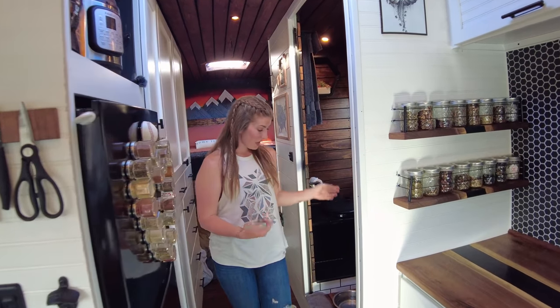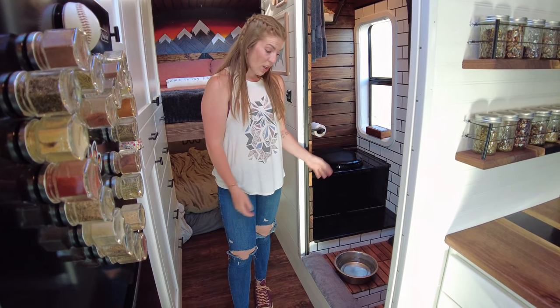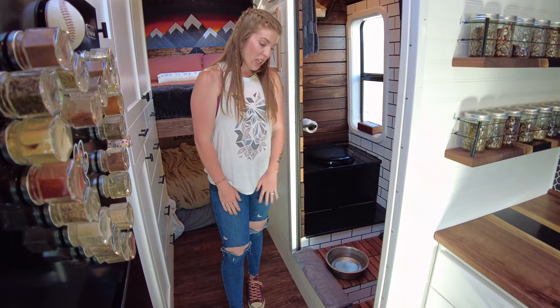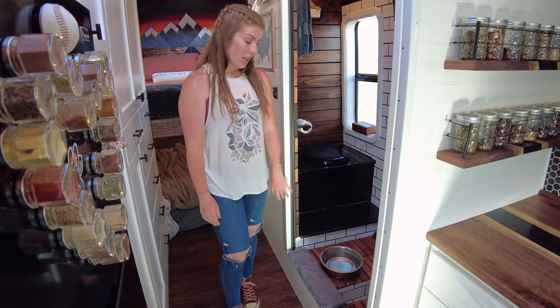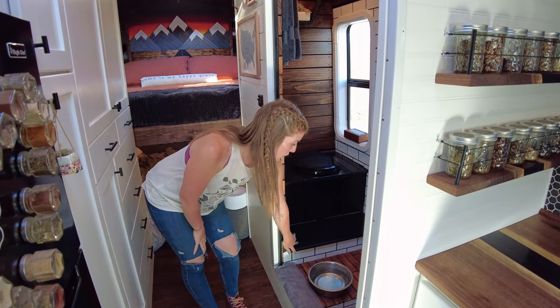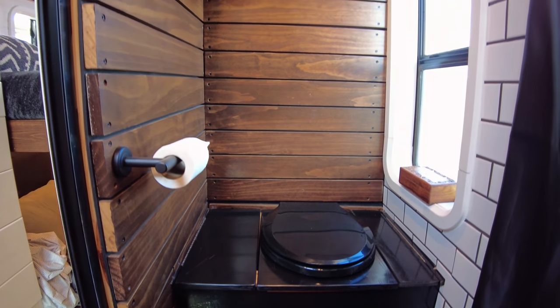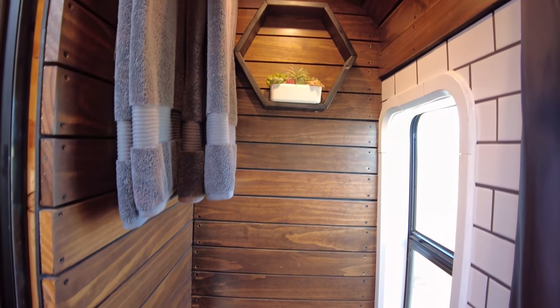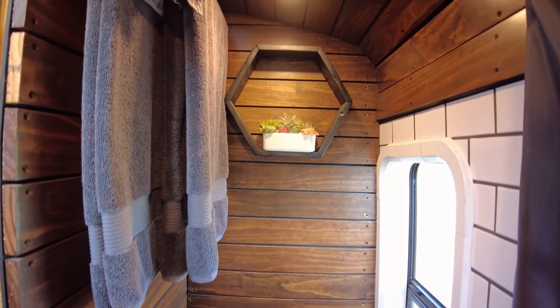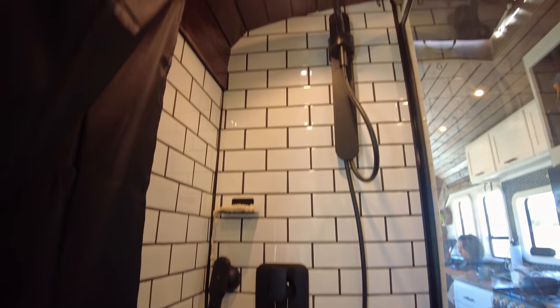Moving on to the bathroom. We keep the dog's water bowl in here just because they make quite the mess when drinking, so we try to keep it all in the shower — however it does tend to end up on the floor. We have some hidden storage in this step right here, a self-made composting toilet, and some hidden towel storage over here. We do have a shower curtain for when we're showering just to protect the toilet half of the bathroom. And over here we have a Nebbia shower head.